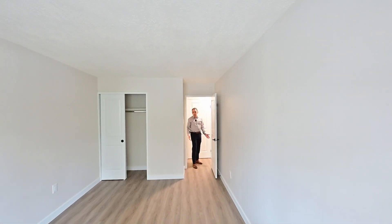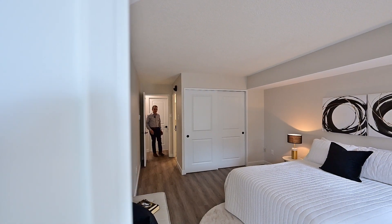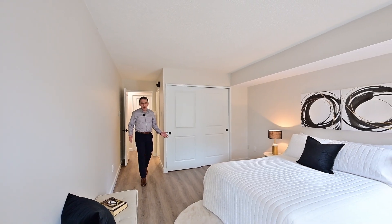The carpet-free experience extends to both bedrooms — this one, and the primary, with an ensuite bath.